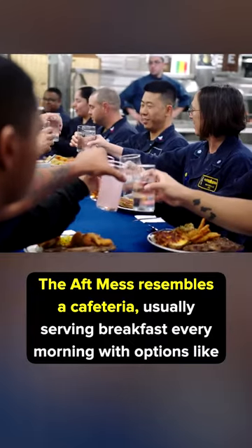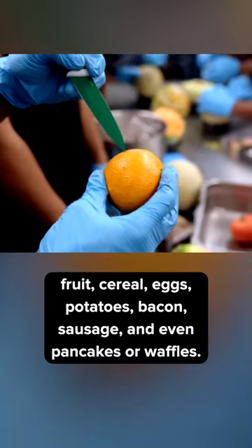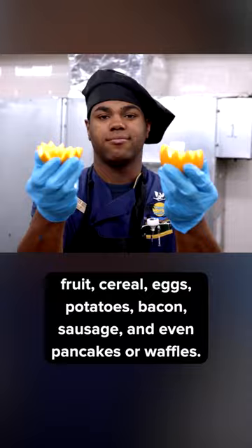The aft mess resembles a cafeteria, usually serving breakfast every morning with options like fruit, cereal, eggs, potatoes, bacon, sausage, and even pancakes or waffles.